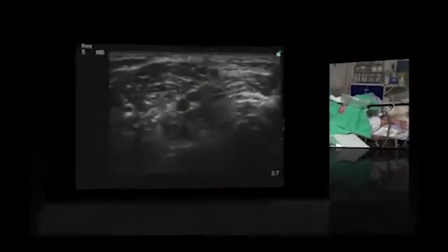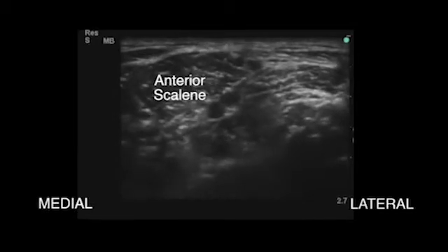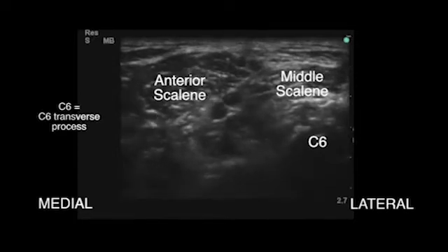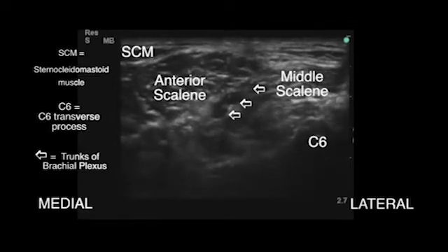This is a typical block done at the level of C6 transverse. Here we identify the anterior and middle scalene muscle. The upper, middle and lower trunks of the brachial plexus can be seen between these muscles.